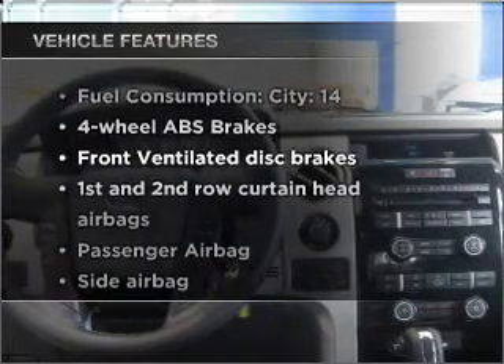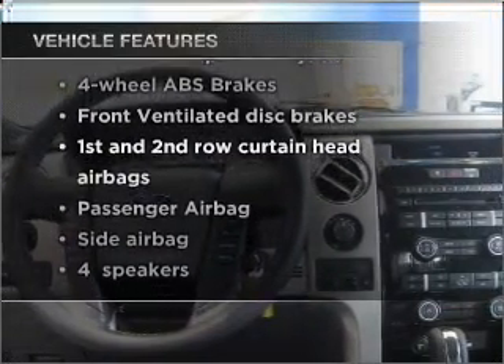Heated seats make cold weather driving more endurable. Pamper yourself with memory settings. And with these notable features, you won't want to miss out on the opportunity to own this amazing vehicle.